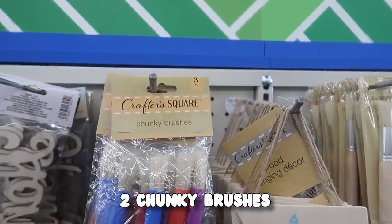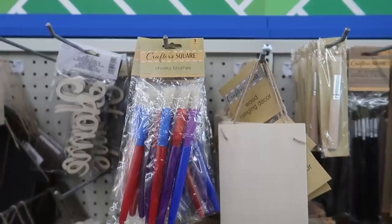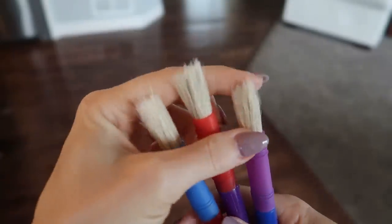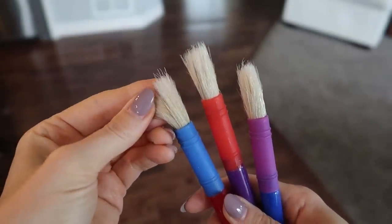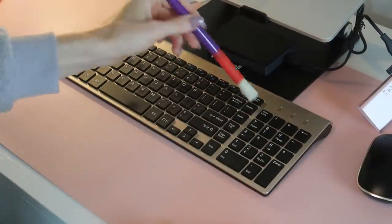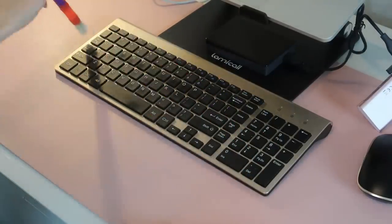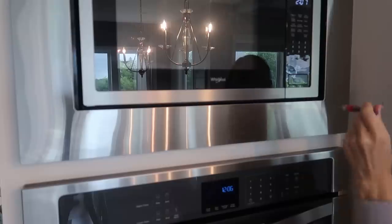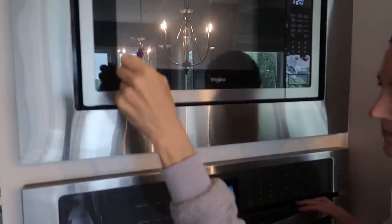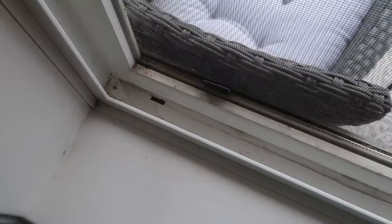Head on over to the craft section and grab yourself a pack of these chunky paintbrushes. I have a little hack up my sleeve that's going to save you so much time. The bristles are soft yet not too hard, and three come in a pack. I love that they're different colors so you can differentiate where you're going to use which tool. How about a keyboard? I often eat popcorn over this — little kernels like to go in there. Muffins, cupcakes, all the things. In between my microwave and my oven, I cannot get in here with any other tool, so this was perfect. Dollar Tree, you are just saving me some headache.